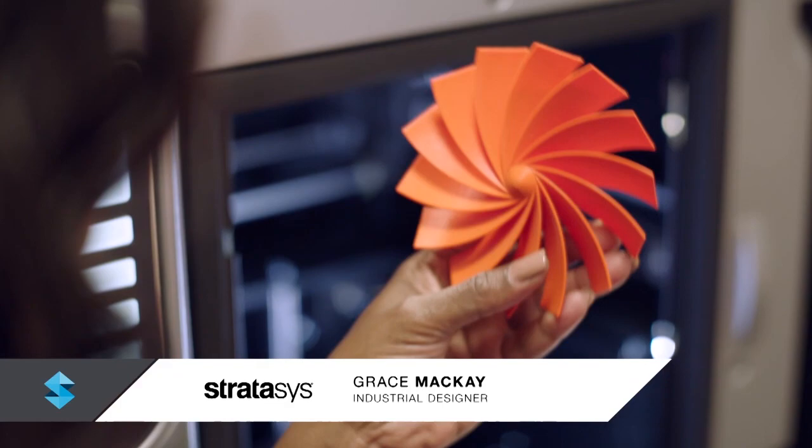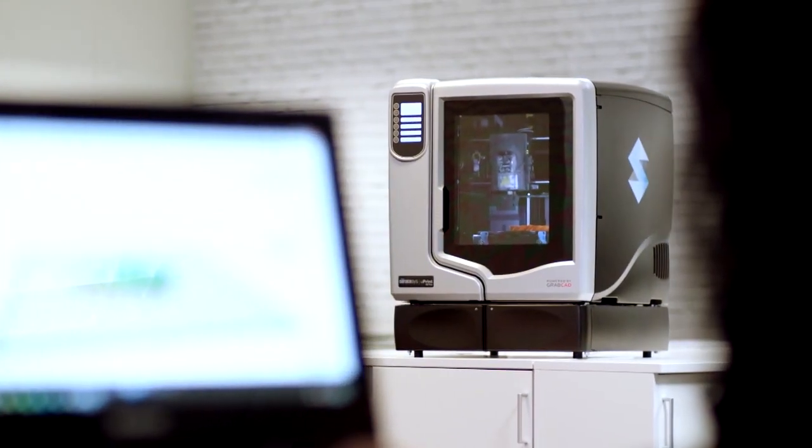I can print accurate 3D designs with complex geometries. Using GrabCAD software, I can go directly from my CAD file to the 3D printed part with confidence. There is no other way I could prototype this part without uPrint.